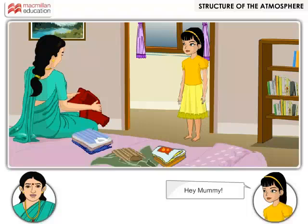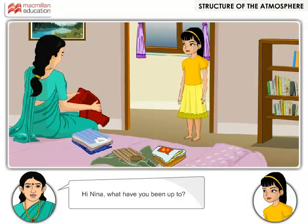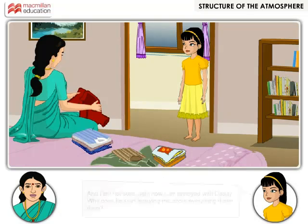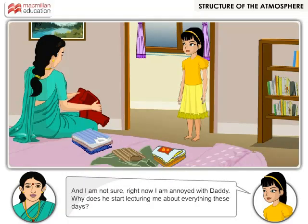Hey Mummy. Hey Nina, what have you been up to? Just had my shower and was trying to dry my hair when Daddy started lecturing me why I must not use the hair dryer. I am not sure — right now I am annoyed with Daddy. Why does he start lecturing me about everything these days?